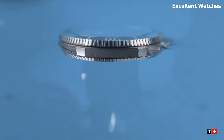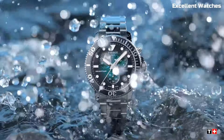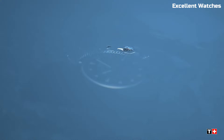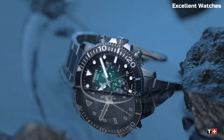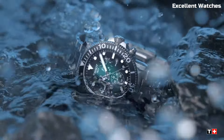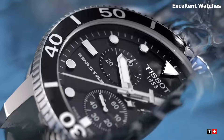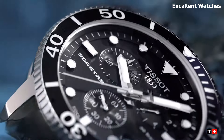The watch also offers excellent readability with luminescent hands and markers. Powered by a Swiss quartz movement, it guarantees accuracy and reliability. The Tissot Seastar Chrono is a symbol of sporty elegance and performance for those who cherish both adventure and style in their wrist wear.